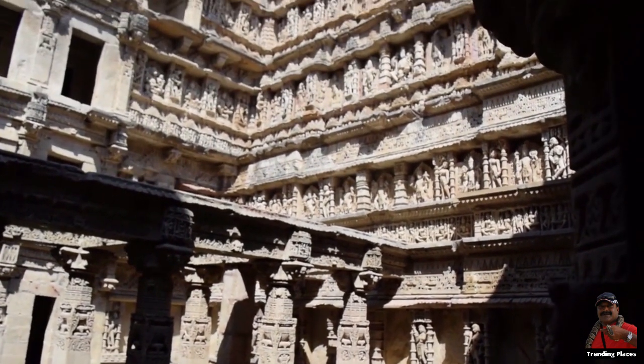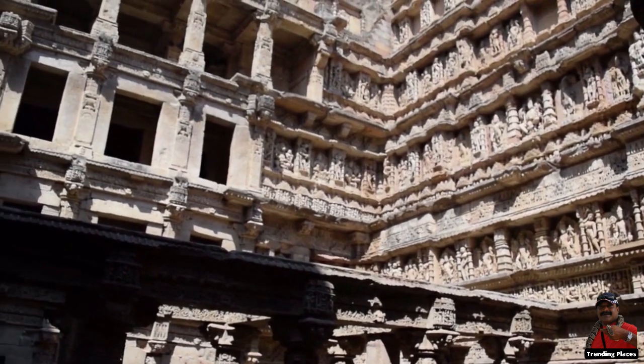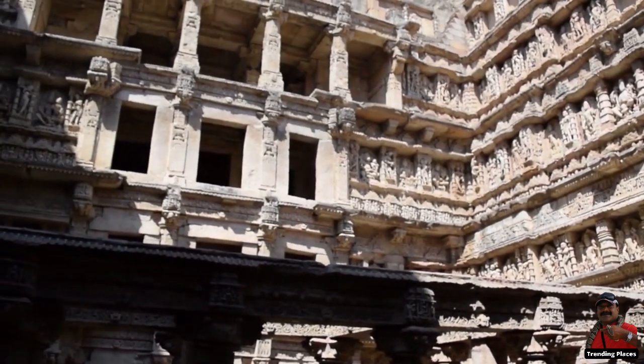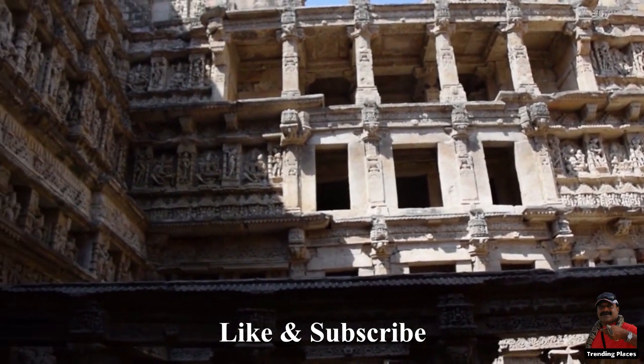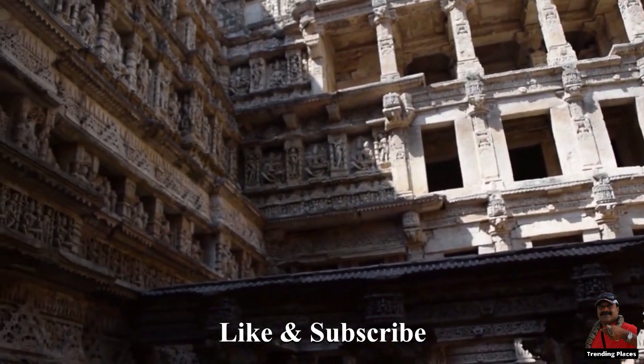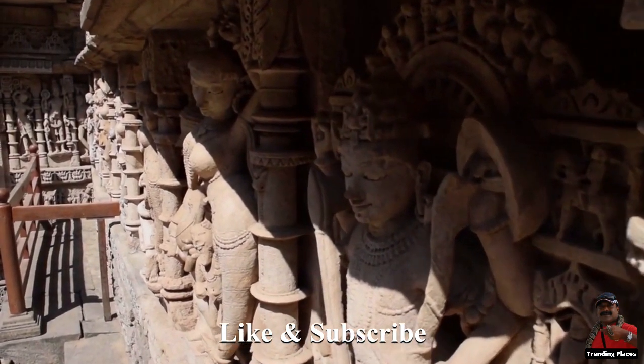The Stepwell was commissioned in 1063 and completed 20 years later, according to the same composition. Only the shaft and a few pillars were visible when archaeologists Henry Cousens and James Burgess visited it in 1890, when it was totally buried under silt.